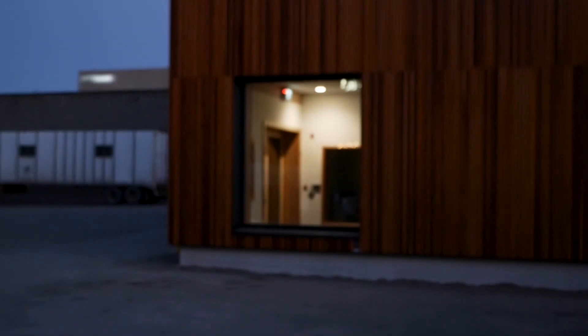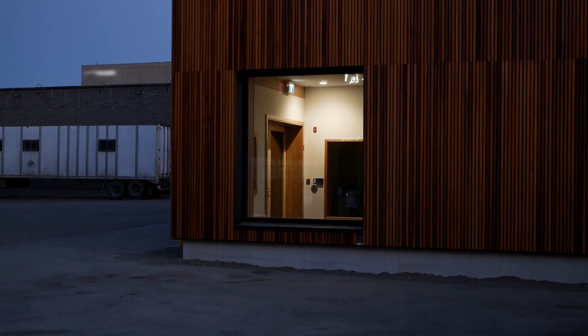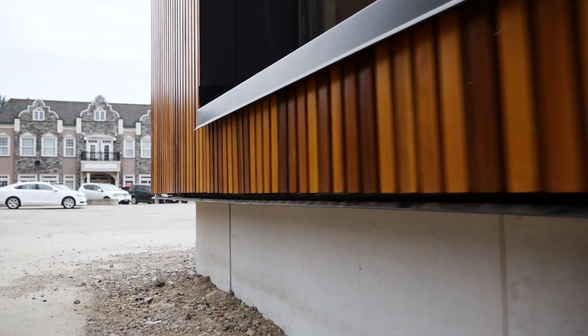It's a building that's really never been built before, or anything like it. This is our first real passive house building. We had to learn how to rethink the details. We had to learn how to rethink the design.